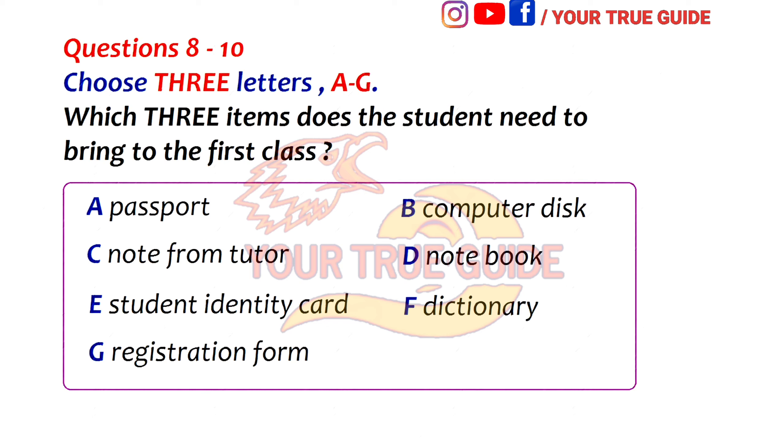Then you'll be given a registration form, which you'll have to show to the teacher when you have your first class. And should I ask my tutor about which classes I should do? Yes. Then you get a note from him and give that to the desk when you register. Can I use the computers here as well? Yes. You'll be given a password when you go to your first class, so remember to bring a disk with you to save your work on, as you won't be allowed to save it on the hard drive.